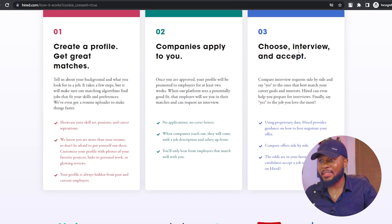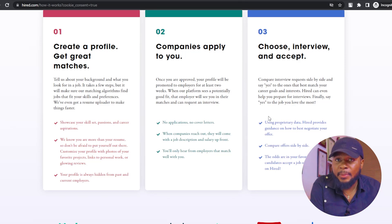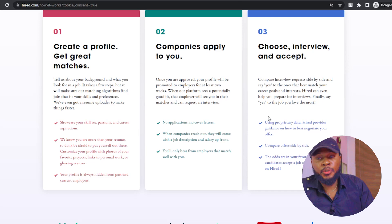Choose to interview and accept. You can choose to either accept — because they're going to tell you how much they're going to be paying you upfront — or just wait a little bit longer to get more offers. You can then weigh your options and choose the one that best fits you.